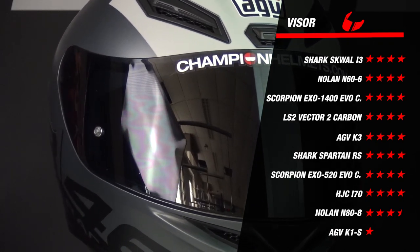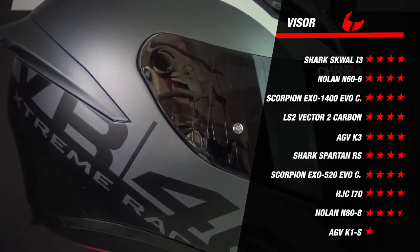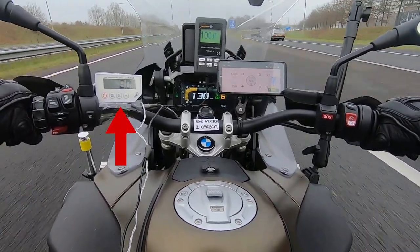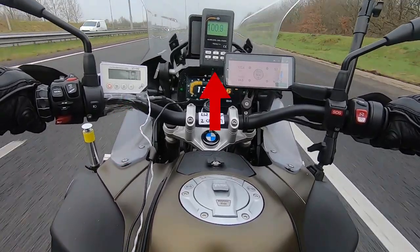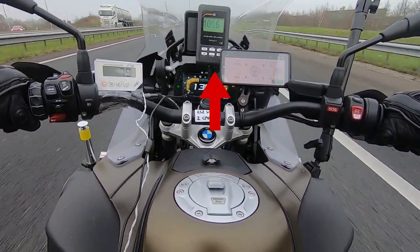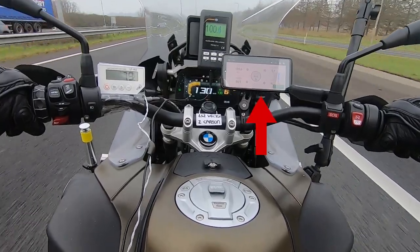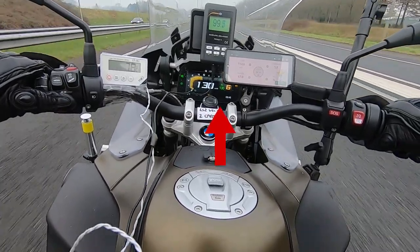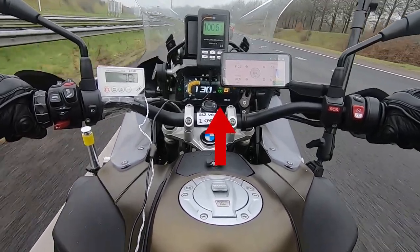We will now continue with the road test results, and there are definitely going to be some differences here. A brief explanation of how we collect our data: on the left, a white thermometer indicates the inside temperature of the helmet via an internal sensor. In the middle, a decibel meter is connected to a microphone placed close to the rider's ear. On the right, a phone displays wind speed and outside temperature from a wind meter mounted on the bike, and the dashboard shows riding speed. All helmets were tested at an average wind speed of around 120 km/h and a riding speed of 130 km/h.